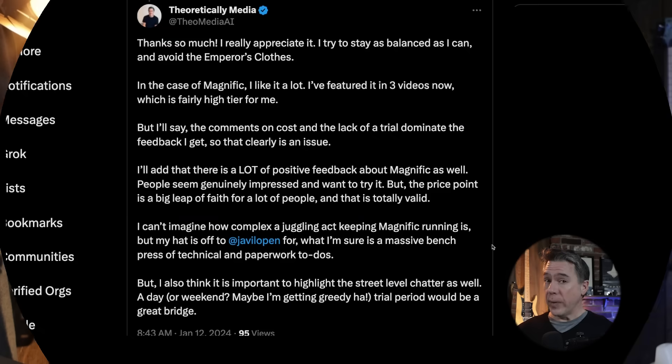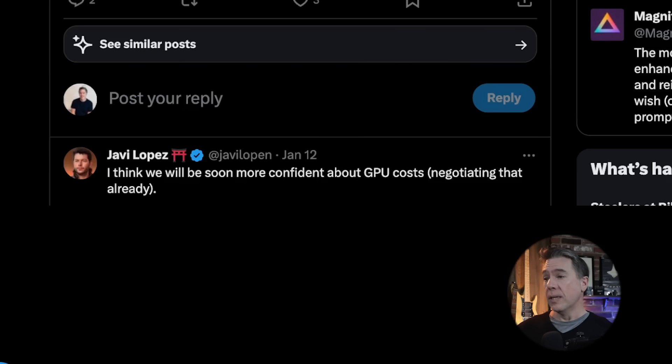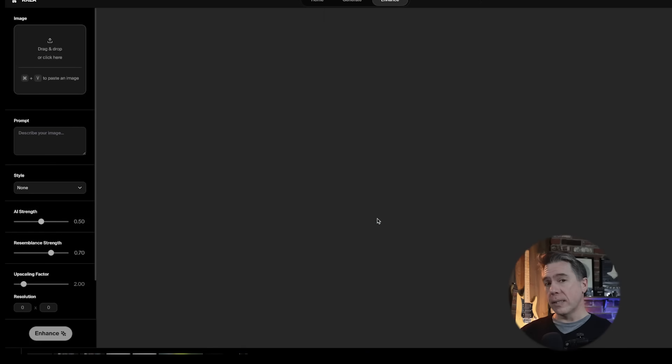Moving on to an AI image upscaler that kind of does the Magnific thing. I don't want to harp on it too much — yes, Magnific is expensive, and I do advocate for free trials and reduced costs. The comments on cost and the lack of a trial dominate the feedback I get. Javi at Magnific did respond saying they'll be more confident about GPU costs and are negotiating that already, so perhaps by voicing our concerns we've managed to reduce the cost somewhat. In the meantime, Krea.ai does have a free AI image creative upscaler. I looked at this upscaler a while back, but Krea has updated the model and it looks really good.